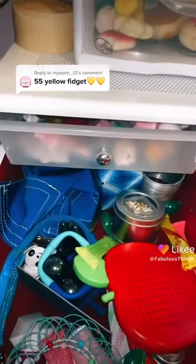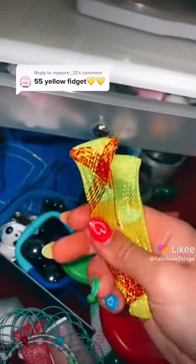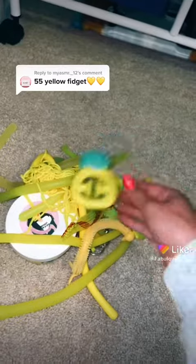In here I have this marble and mesh — and this one — 25, 26. In here I have a pineapple snapper — 27.